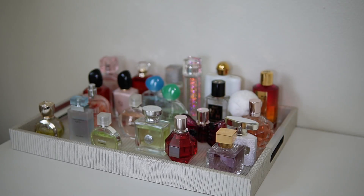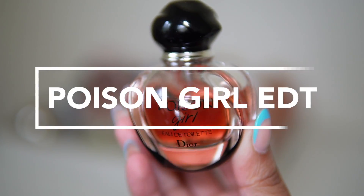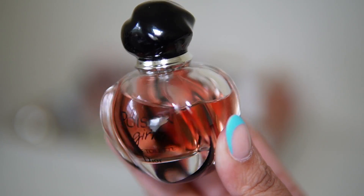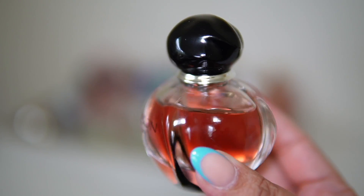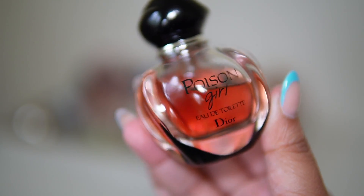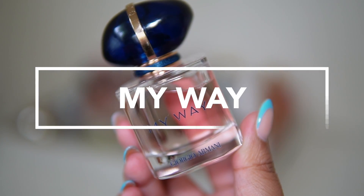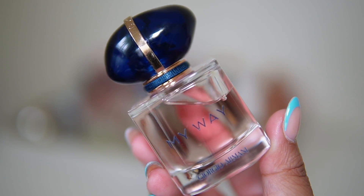I also missed my Dior Poison Girl — I haven't worn it in so long. It's one you can wear year-round; it doesn't really have a season. It's more of a gourmand sweet fragrance but I just missed it, so I'm adding it. I'm also adding My Way by Giorgio Armani because I definitely need to give this one some more love.